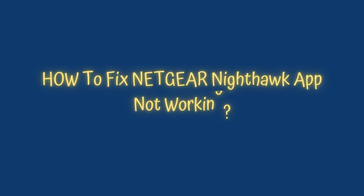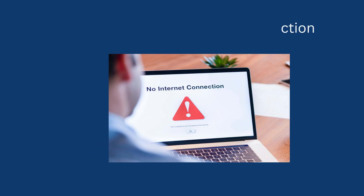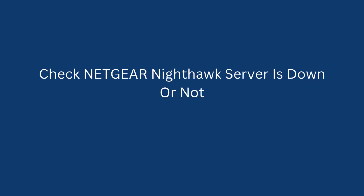How to fix Netgear Nighthawk app not working: Check for a stable internet connection. Try closing and reopening the Netgear Nighthawk app. Check whether the Netgear Nighthawk server is down or not.